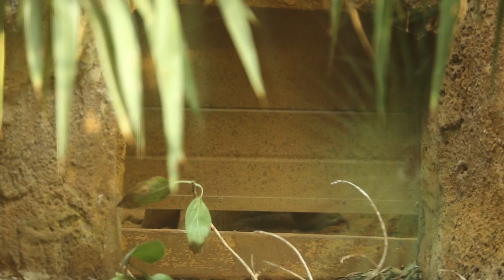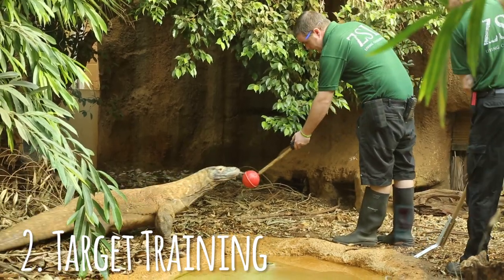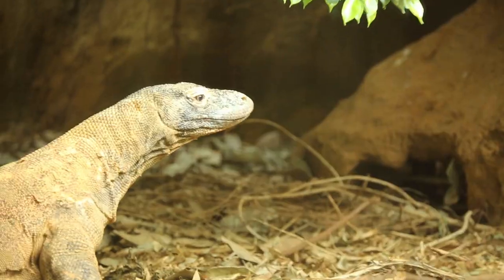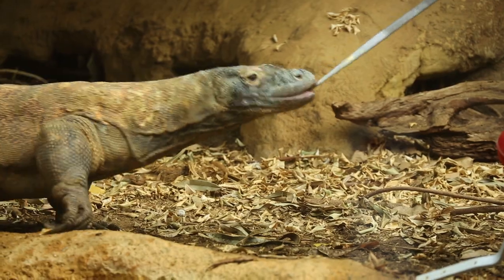One of the key principles around all our training is something called target training. This is a really crucial part of our management of the dragons here at the zoo — it's basically how we move and control the Komodos. The basic principle is the dragons follow this colored target, they touch their nose on the end of it, and when they do that we bridge that with a click to give them notice that they've done the right behavior, and they get a food reward.